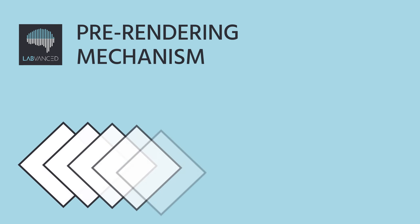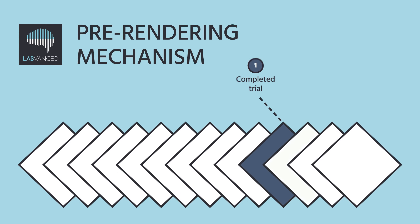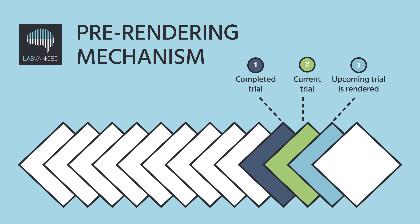Then, the pre-rendering mechanism helps with prepping the upcoming trial in advance, while the participant is still in the current trial.